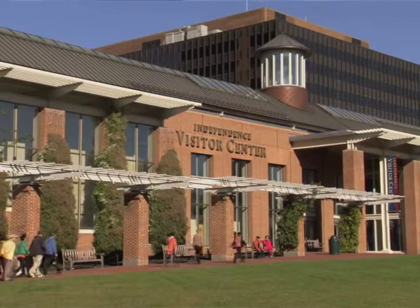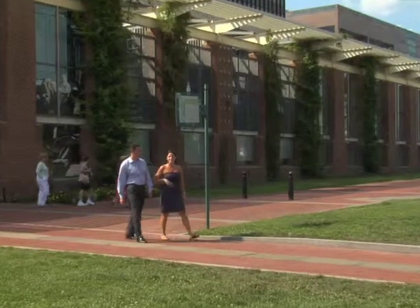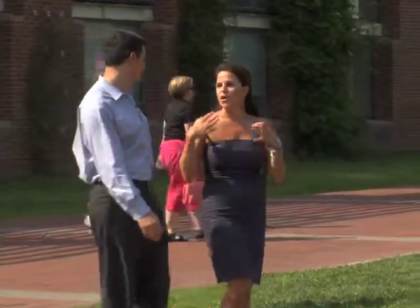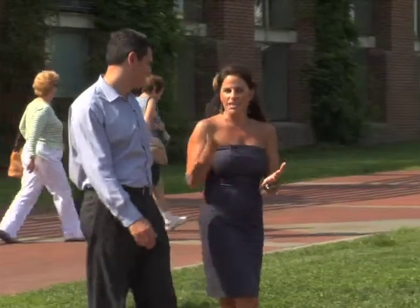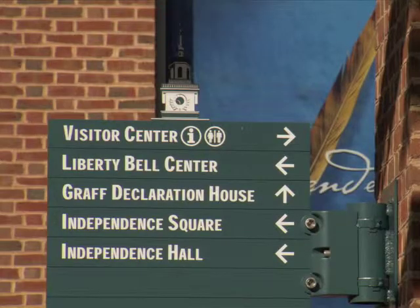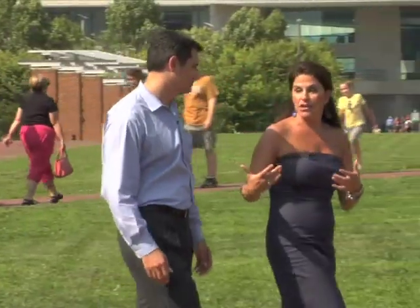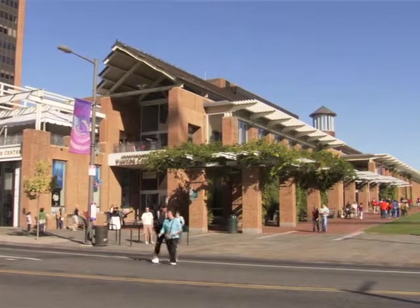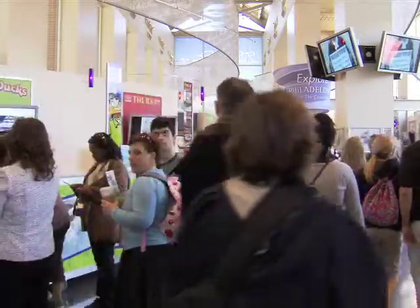We're here in Philadelphia at Independence Visitor Center, joined with Jeff from visitphilly.com. So many friends and people say they're intimidated to drive into the city, but it's really easy — the expressway to the Ben Franklin Bridge, immediate right under the bridge, and you keep going. The best tip is to end up here at Independence Visitor Center. Talk to us about why this is such a great starting point for someone visiting Philadelphia.